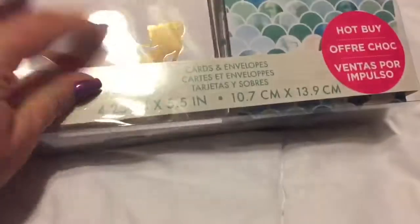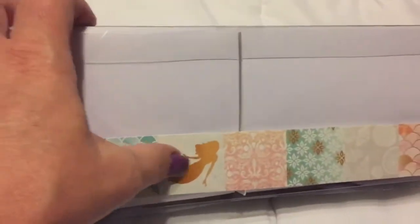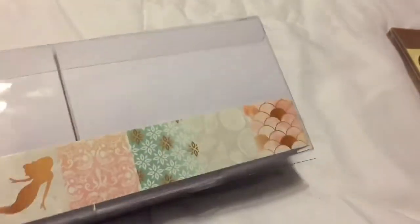Then they had these hot buy cards, so I grabbed some of these - they have the same designs as the paper does, the beautiful mermaid scales, some seashells. So I grabbed one of those, and then the last thing I did was buy some papers from the paper section.